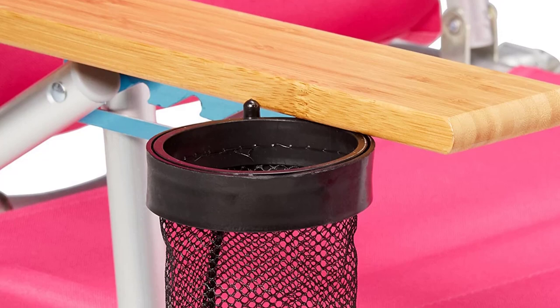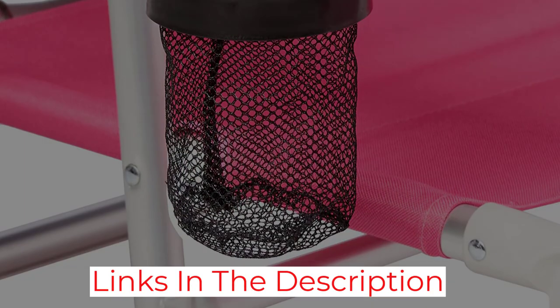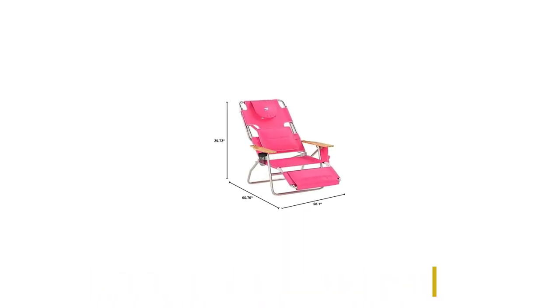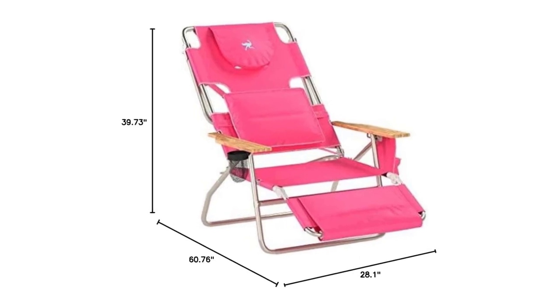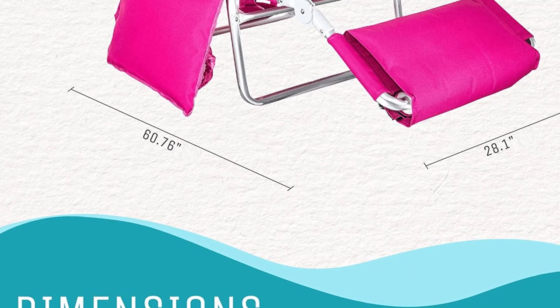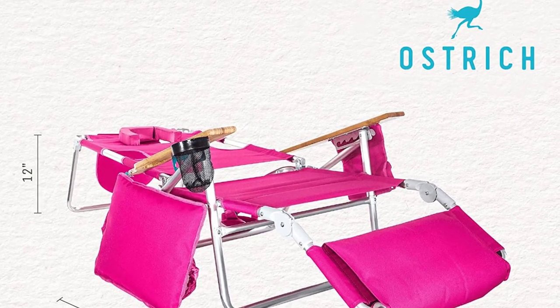All these extras do come with a price, and this chair is quite expensive compared to others. While being light, it's not that portable, as when packed up it's pretty bulky and would be a hassle to carry around backpacking. If ultimate comfort while camping is your goal, then this camping chair with a footrest is a perfect choice — just be sure to have some extra space in the trunk for it.